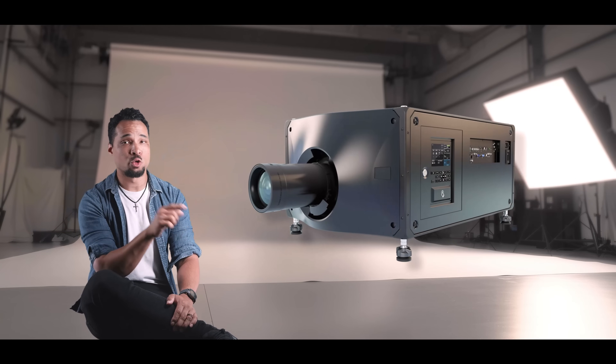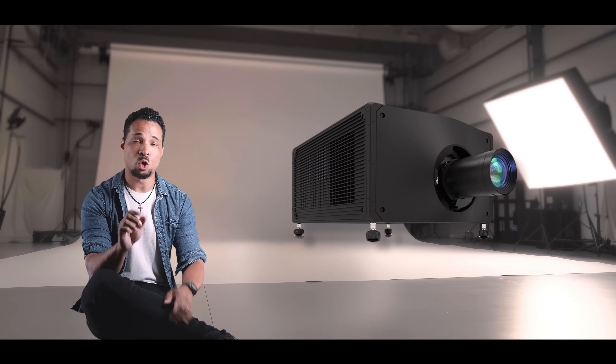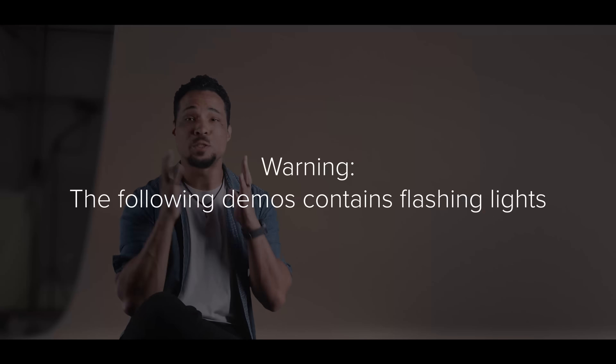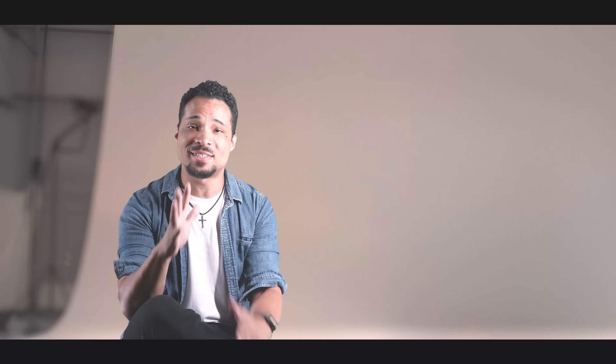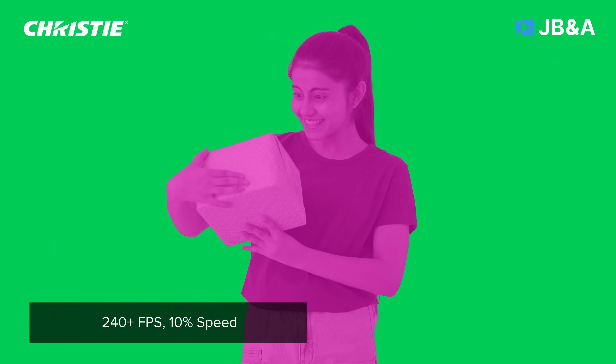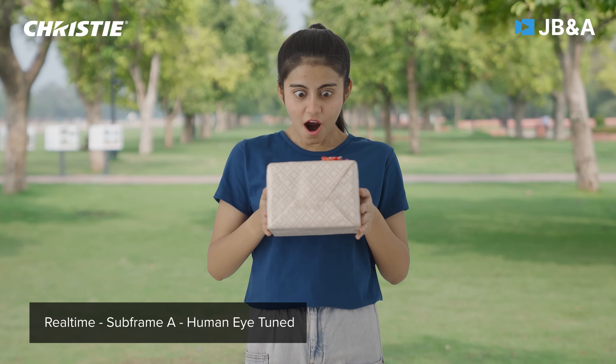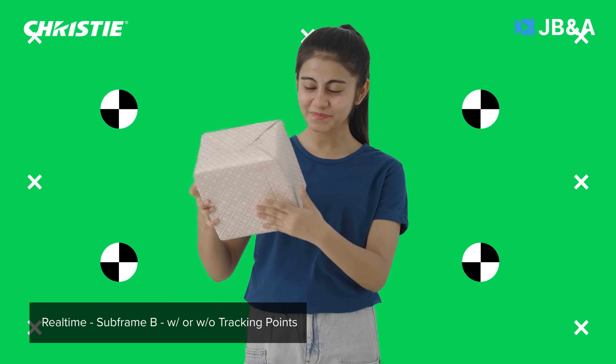Their secret weapon? High-speed projectors like the M4K RGB, Griffin, and Sapphire lines that can project multiple light realities within a single frame. The projector is projecting so fast that it can actually project in between the invisible frames that you can't see in the room. And that can result in cost-saving, high-fidelity VFX that to date have only been afforded by Academy Award-winning mega studios.